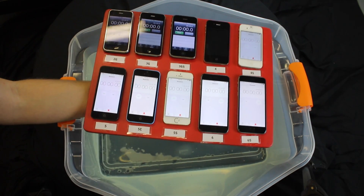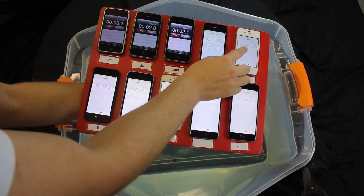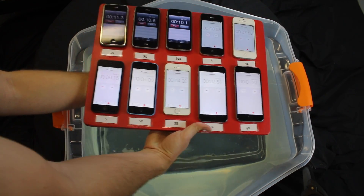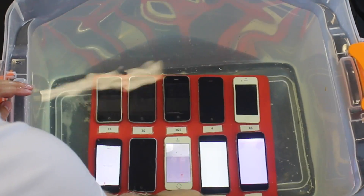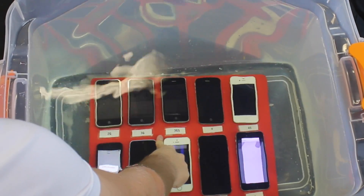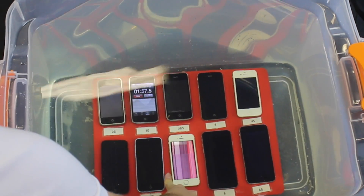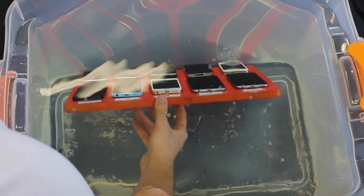It's not going to be 100% accurate because I can't push them all at the same time, but they're going to be close. So here we go — starting them all up and dropping them in.